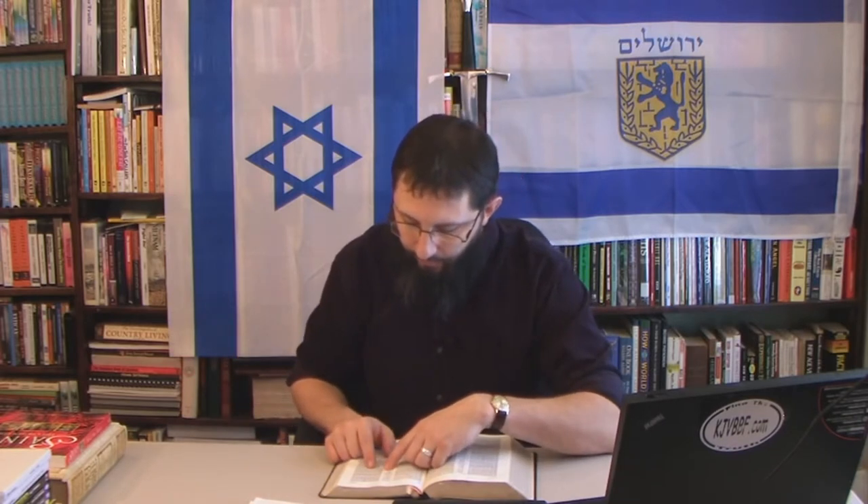Verse 15: 'And it came to pass as the angels were gone away from them into heaven, the shepherds said one to another, Let us now go even unto Bethlehem and see this thing which has come to pass which the Lord hath made known unto us.' The heavenly host shows up and later they're called the angels — very interesting. The host of heaven and then the angels.